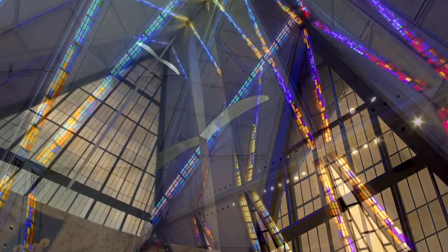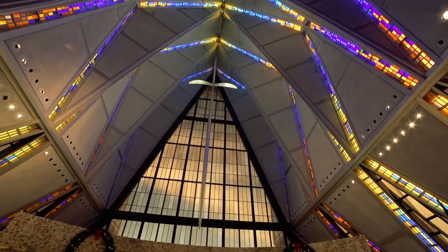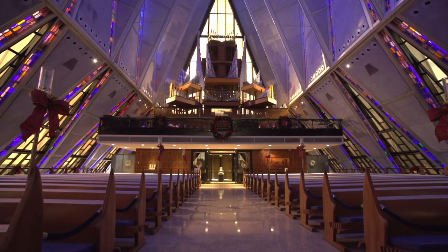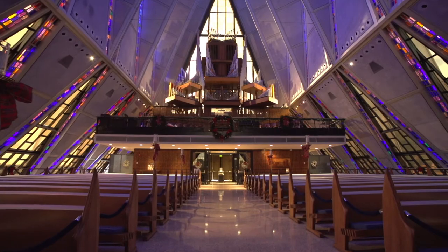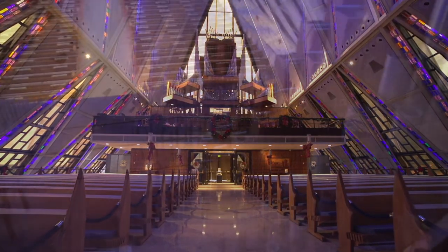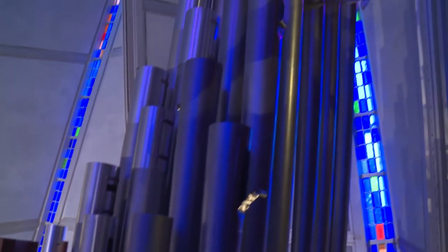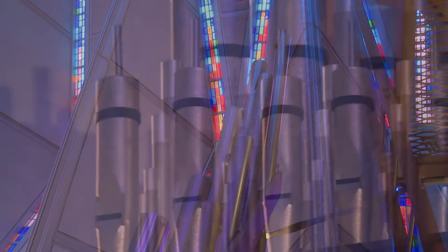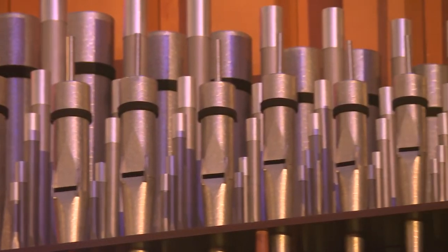The pipe organ has 4,518 pipes, 83 ranks, and 67 stops. It is a three-manual classical organ, and it cost about $123,000 to install in 1962. If we had to replace it today, it would be well worth over $3 million. The tallest pipe is 32 feet tall, and the smallest pipe is smaller than a pencil.